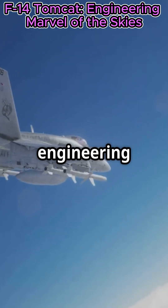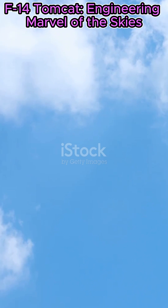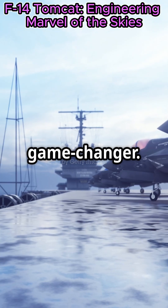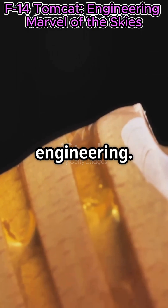The F-14's engineering didn't just make it fast and versatile — it made it a legend. From dogfights to defense, this jet was a game changer. So next time you see an F-14 Tomcat, remember, you're looking at a marvel of engineering.